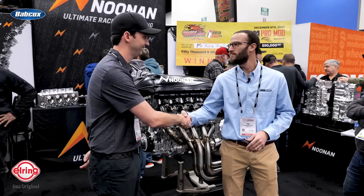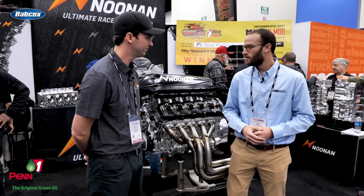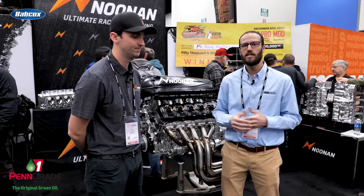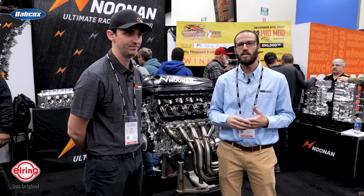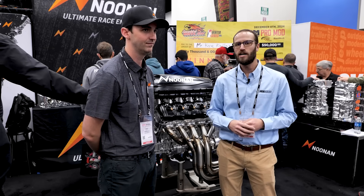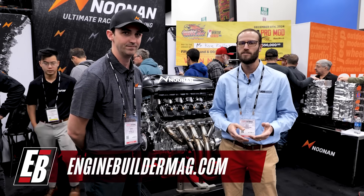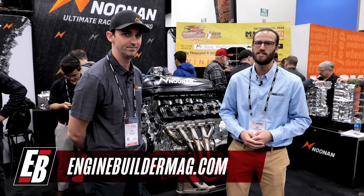All right Barry, pleasure seeing you as always. Thanks again for walking us through this Noonan V10. Make sure you're checking out everything that Barry, Jamie, Renee, all the guys and folks at Noonan Race Engineering have going on. And as always, make sure you're checking out enginebuildermag.com for more great engine content. Thanks for watching and we'll see you next time.